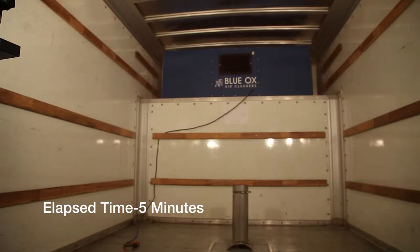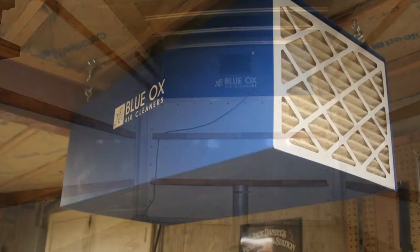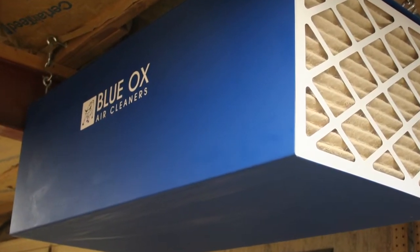With the Blue Ox being available in a variety of sizes and power ranges, you can be assured that there is an ideal model for your needs.